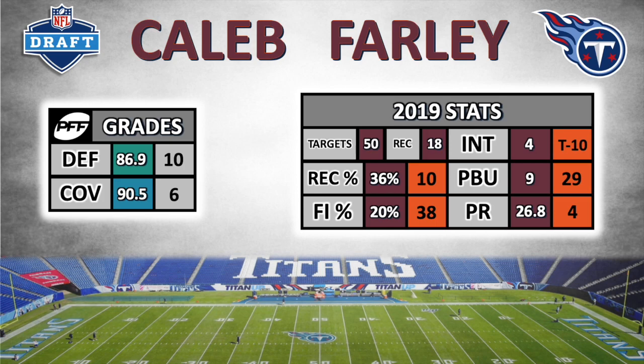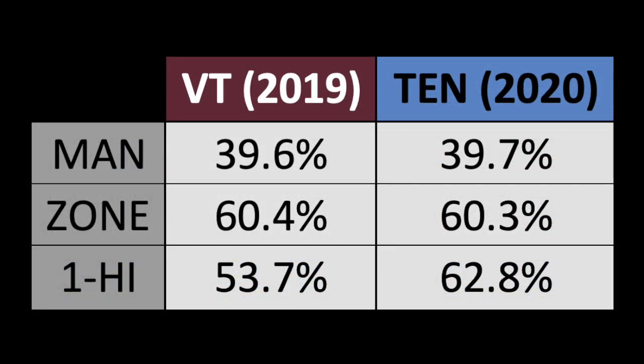Statistically, that's pretty much as good as you could expect to see from a corner. I think his transition from Virginia Tech to the Titans' scheme should be seamless. If we look at the coverage stats for Virginia Tech in 2019 versus Tennessee in 2020, they both played man coverage 40% of the time. Virginia Tech played single high 54% of the time compared with 63% at Tennessee, so he's got experience playing man coverage out of a single high defense where he's really expected to be left on an island.